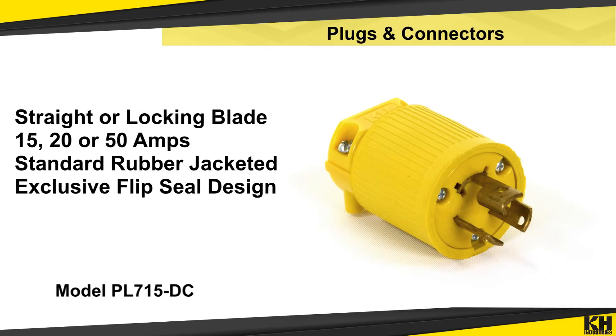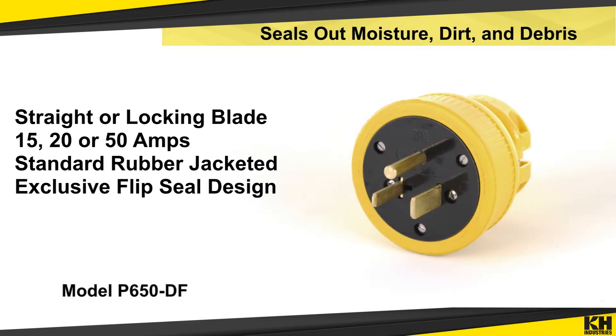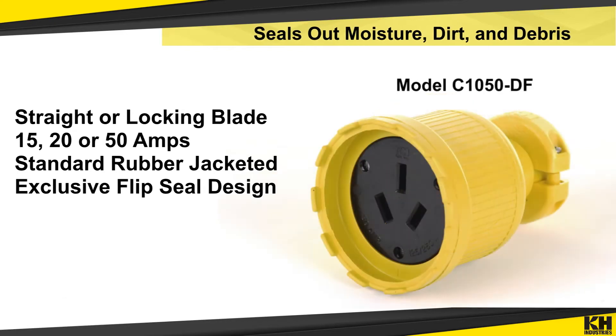K-H Industries plugs and connectors are built rugged for tough work settings. They're offered in a variety of NEMA configurations with rubber housing and even the exclusive flip-seal design that seals out moisture, dirt and debris.